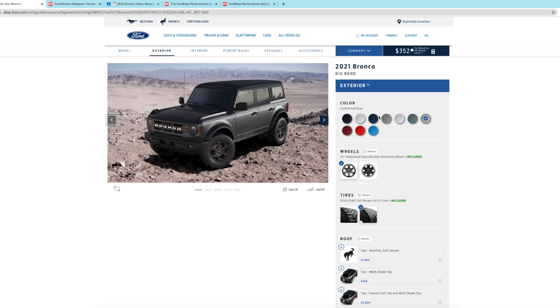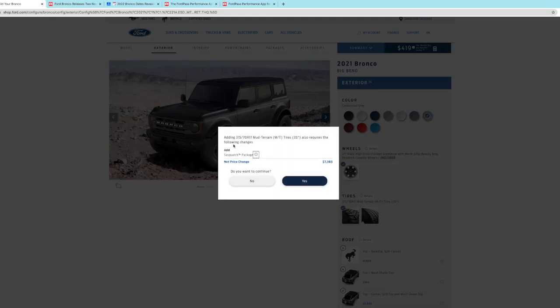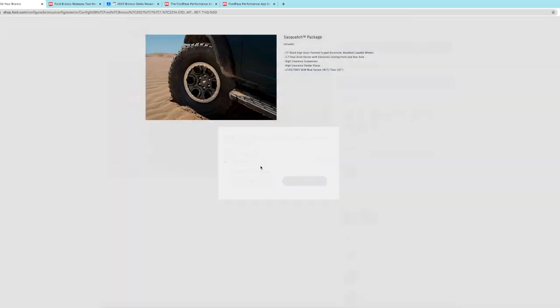I will be selecting the 2022 color Eruption Green. Honestly, I don't really care what wheels I get — I care more about the tires. When I select the bigger tires, the first thing that pops up is: you want 35-inch tires, so we're going to add the Sasquatch package. Clicking the icon shows: 17-inch beadlock capable wheels, final drive ratio changed in both axles to 4.7:1, and it adds electronic front and rear differential locks. You also get a slight factory suspension lift — about 1.5 inches — and bigger extended fender flares to cover those 35-inch tires.